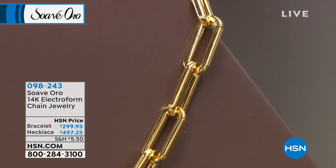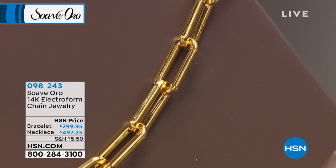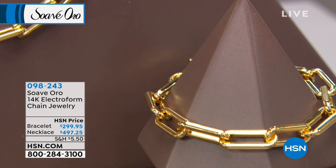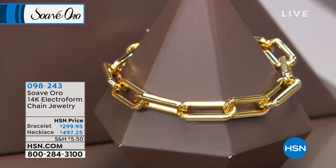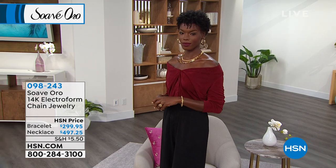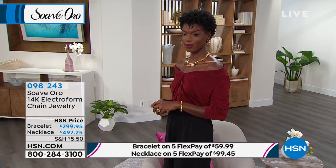Let's bring you on to where it all started — right here. The show would not be complete if we weren't able to bring back our number one selling high polish paperclip. Look at this big, bold, amazing, amazing polished link — and I'll read the reviews for you. The necklace is going to be 20 and a half inches in length.